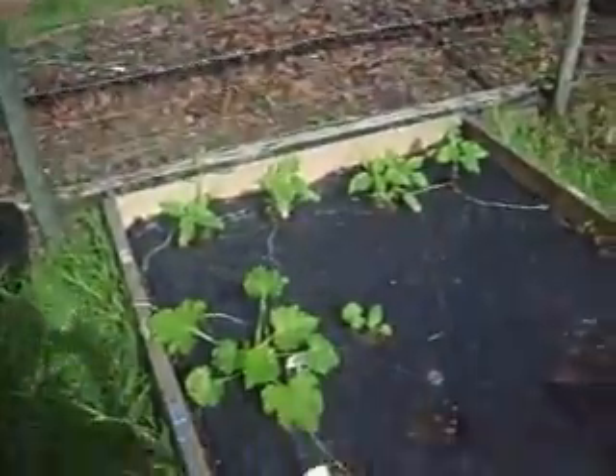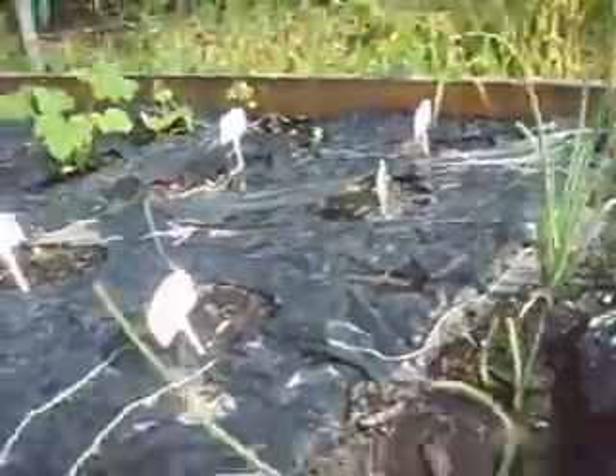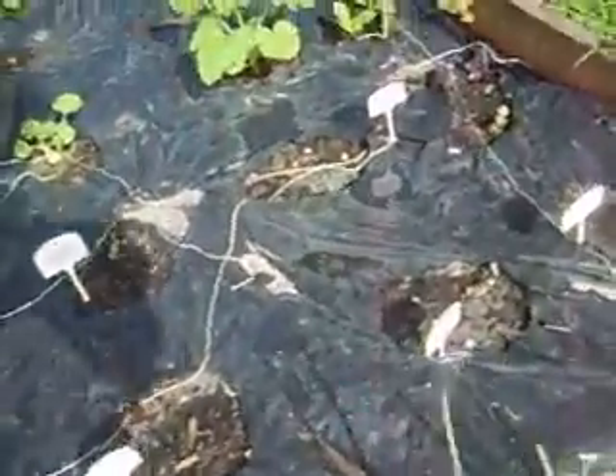And then in the other vegetable patch here, which is also doing very well, we have onions, lots of onions, red onion coming out which is doing well. Tiny cabbage.